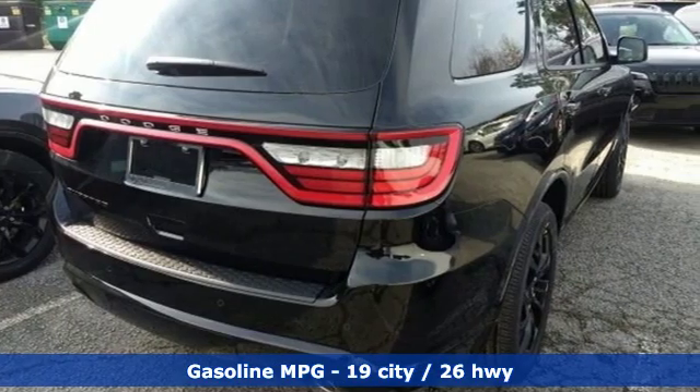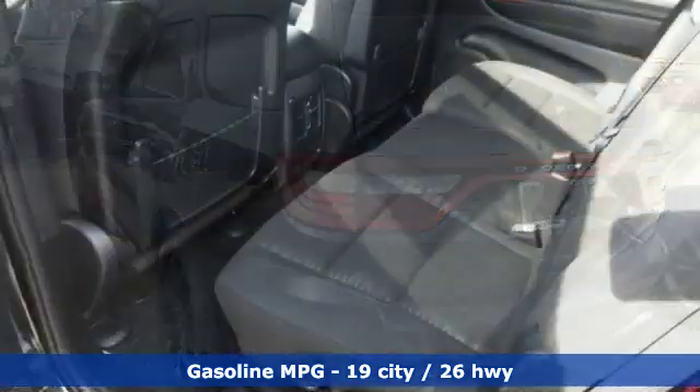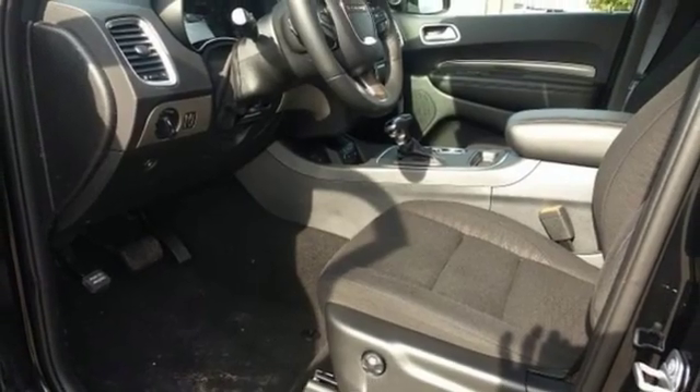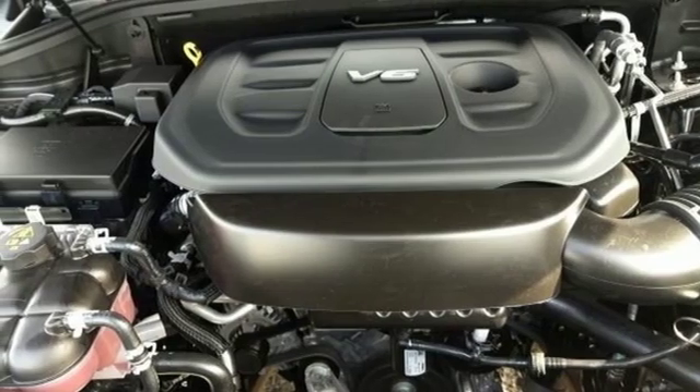V6 engine, dual zone climate control, streaming audio, configurable instrument gauges, heated steering wheel, doors and push-button start proximity key, external memory control, aluminum wheels, wireless phone connectivity, and power heated mirrors.